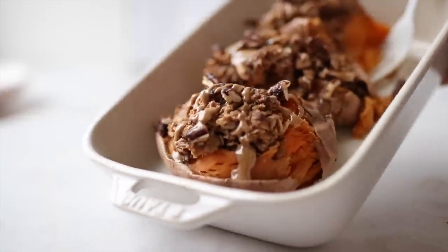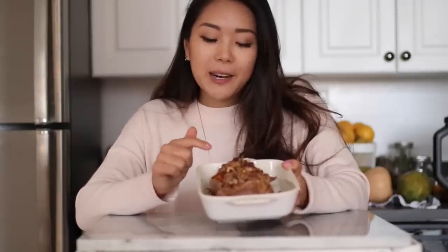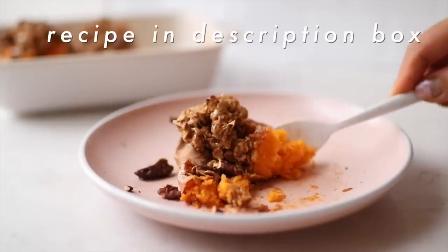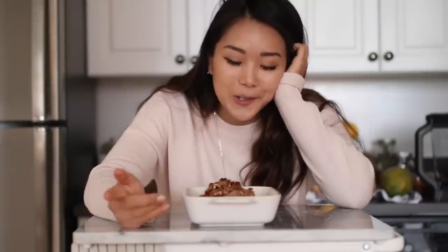For breakfast I'm having sweet potato pie boats. Basically it's a baked sweet potato with a little crumble on top, some maple syrup, almond butter, and pumpkin spice pecans. It's a really yummy fall recipe because it's warming — instead of a smoothie you can have a sweet potato boat. I'm actually going to make these for my family's Thanksgiving dinner as a healthier alternative to standard sweet potato pie.